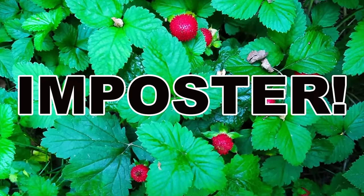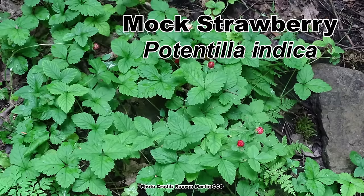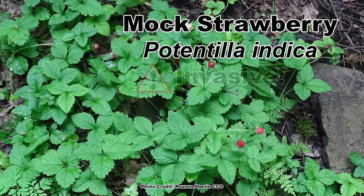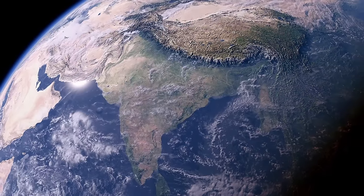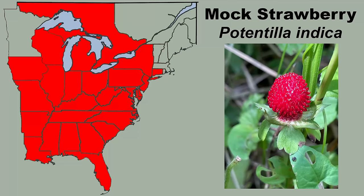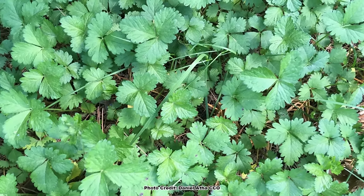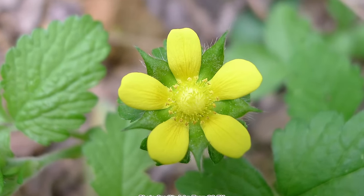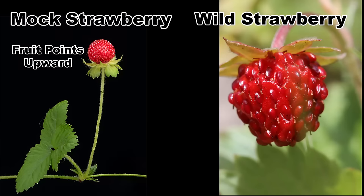Now we come to an imposter of the wild strawberry — one many think is the wild strawberry because it is so prevalent in eastern North America. This plant is the mock strawberry, Potentilla indica, and it is an introduced invasive species that, as its scientific name suggests, is native to India and surrounding areas but can now be found across the eastern United States and even into southern Canada. At first glance, mock strawberry looks a lot like an actual strawberry plant, but there are a few key differences. First, it has bright yellow flowers, so it is an easy ID if it is blooming. Another huge difference is the fruit — mock strawberry fruits form on the plant pointing upward and are very visible, while wild strawberry fruits hang down from the plant and may take some looking to spot.